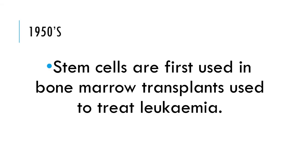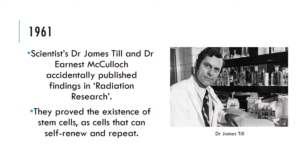The first use of stem cells was in the 1950s, where bone marrow transplants in which stem cells were present were used to treat leukemia. Next, in 1961, scientist Dr. McCulloch accidentally published findings in radiation research that proved the existence of stem cells as cells that can self-renew and repeat.